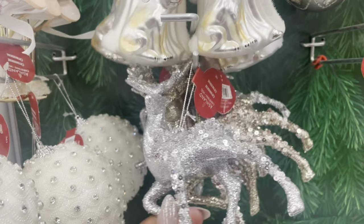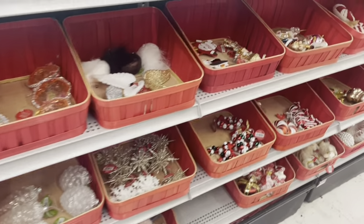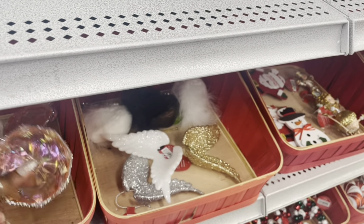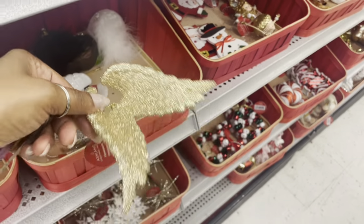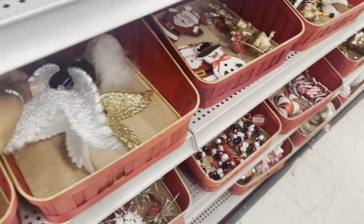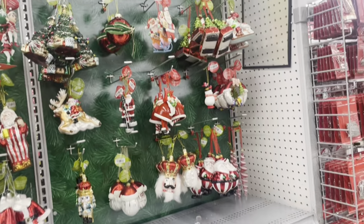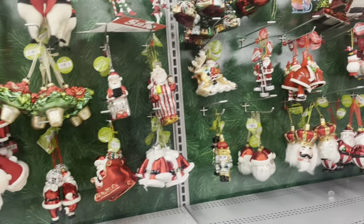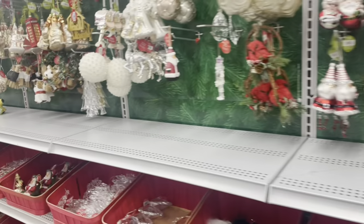Should I get some reindeer ornaments? You guys saw my other reindeer. They have angel wings ornaments too. They've got the white Santa and a black Santa — those are very pretty.